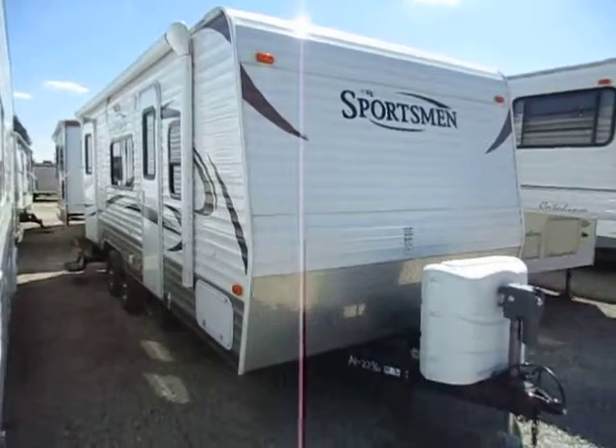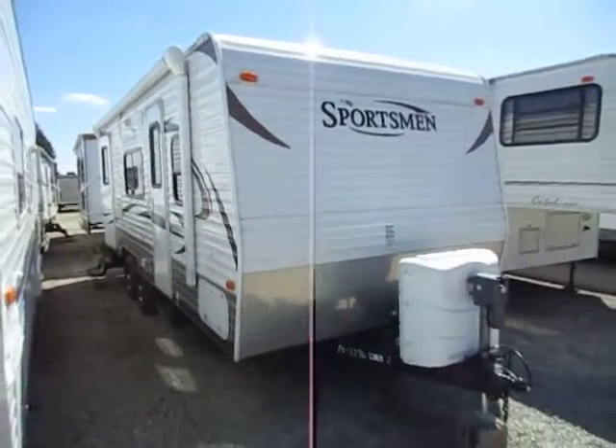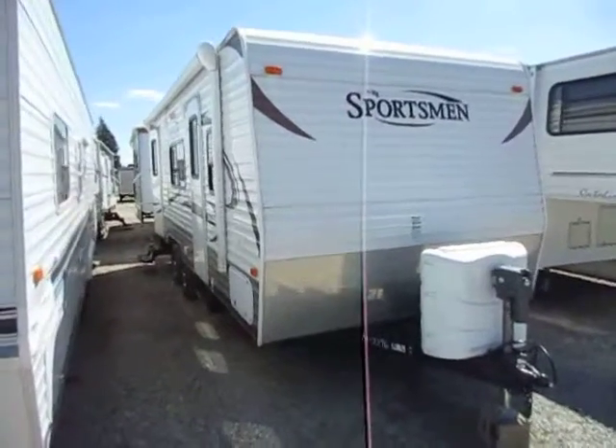2303 Sportsman here at Haylett RV of Coldwater, Michigan. Perfect little couples camper, very clean, late model, 2013.